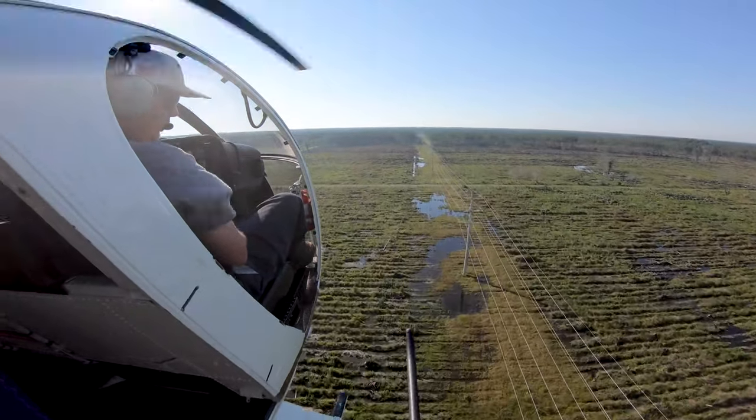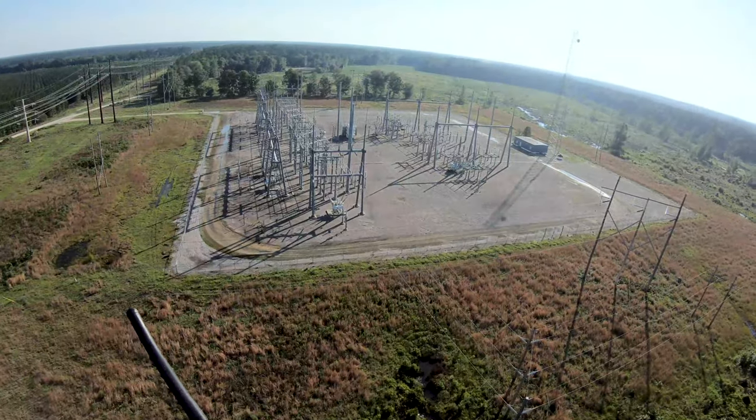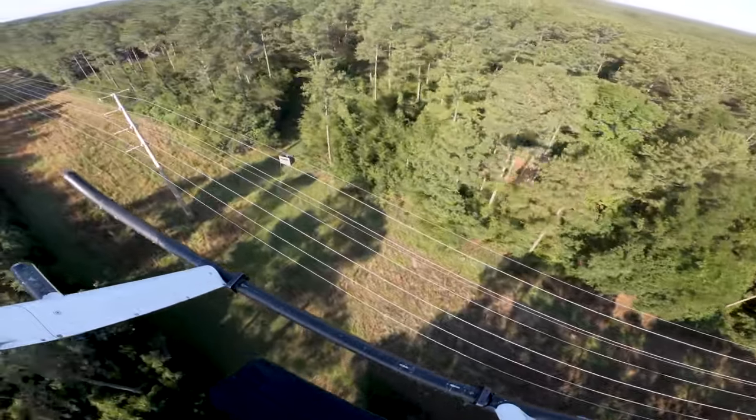These patrols look for three things: structural issues, vegetation growth, and hazards. Our system has approximately 50,000 structures stretching 5,200 miles across the state.